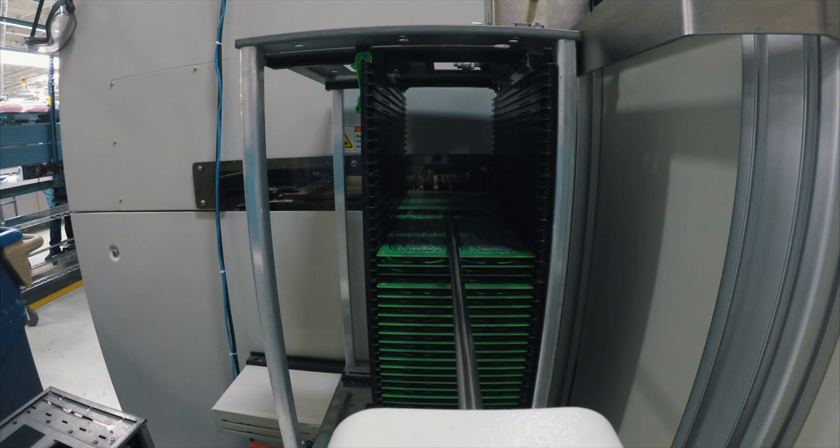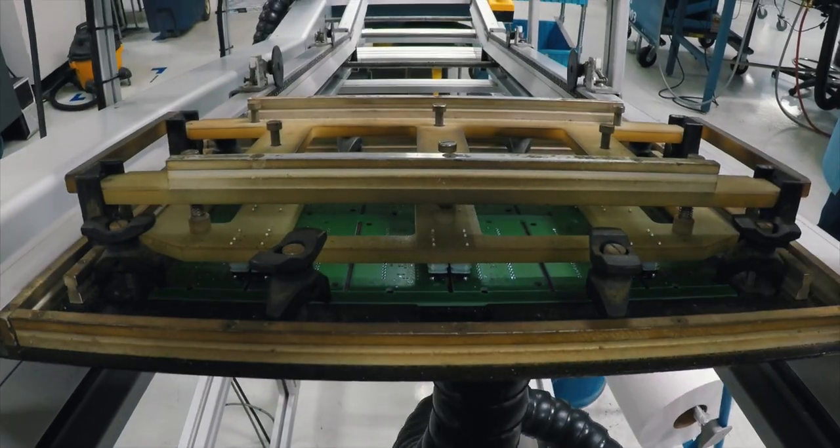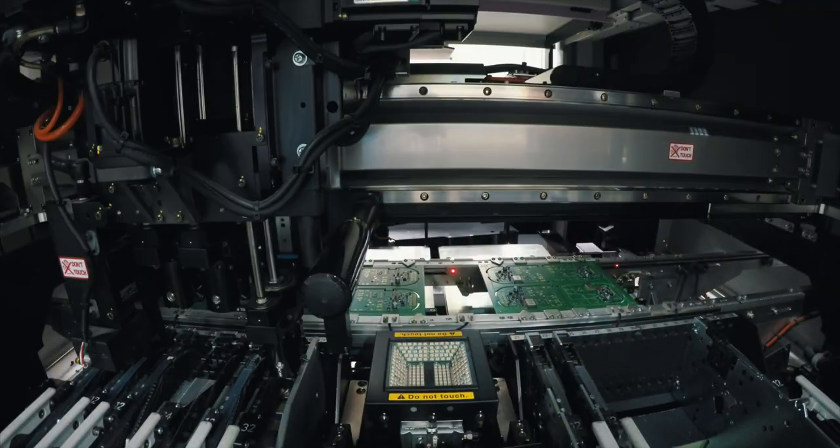Circuit boards are designed in-house and assembled on two high-speed surface mount assembly machines. Each board is subjected to rigorous quality inspections and functional tests before going into a finished assembly.